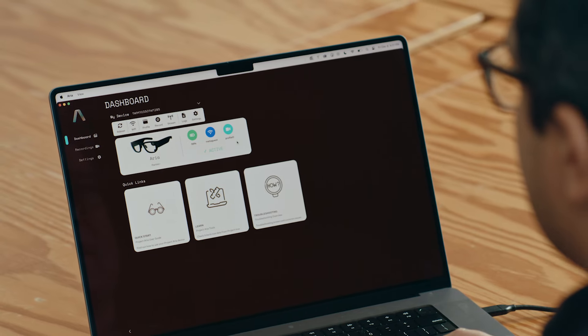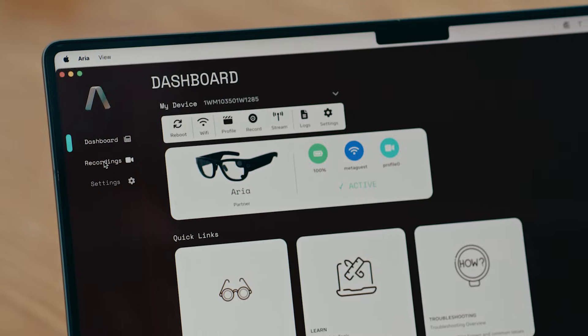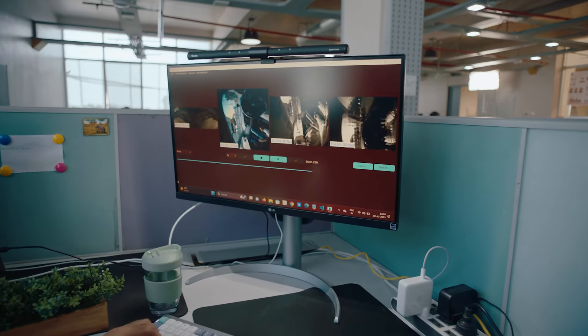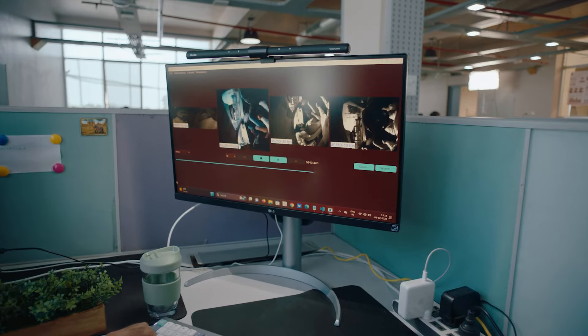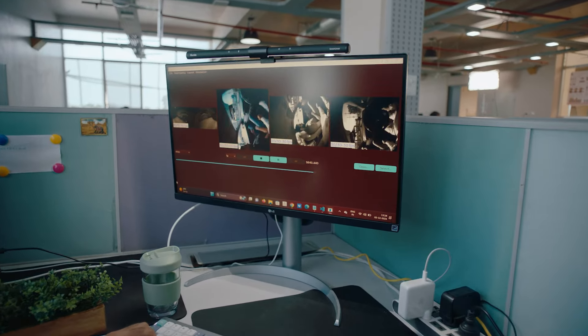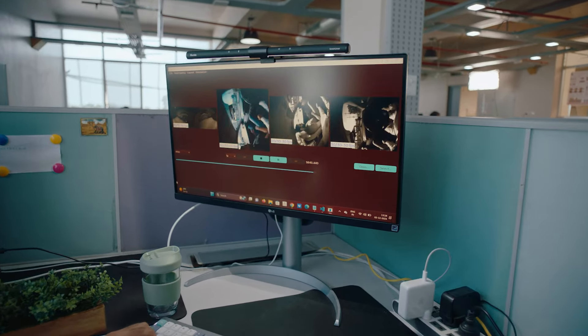The tools include a mobile companion app, both for Android and iOS, which allows you to connect to and control the glasses. There are also very user-friendly interface tools on web or desktop that allow you to manage, access, and process data from the glasses. The SDK allows you to stream data in real time from the ARIA glasses over to a PC for prototyping.